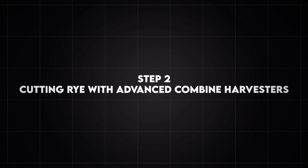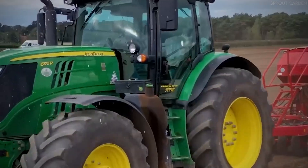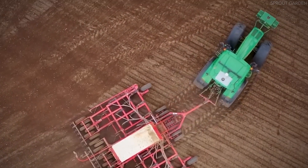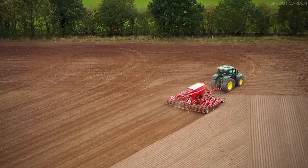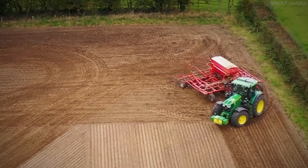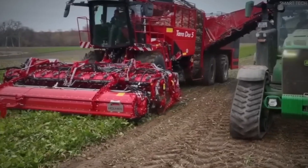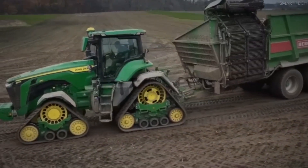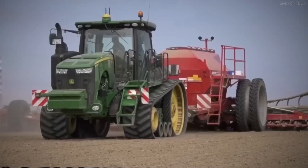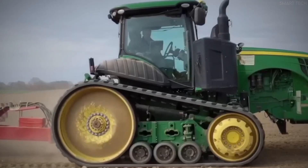Step 2: Cutting Rye with Advanced Combine Harvesters. Once the rye reaches the ideal maturity level, the actual harvesting process begins. High-tech combine harvesters play a crucial role — a combine harvester is a powerful, multifunctional machine designed to perform three essential tasks in a single pass: reaping, where the machine's large header cuts the rye stalks as it moves across the field; threshing, where the internal drum mechanism separates the grain from the stalk; and winnowing, where the machine removes chaff and debris, leaving only clean rye kernels.